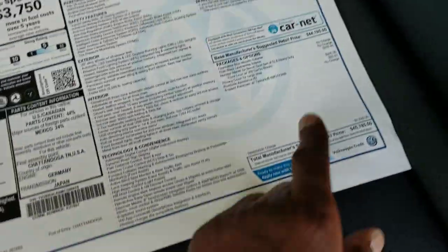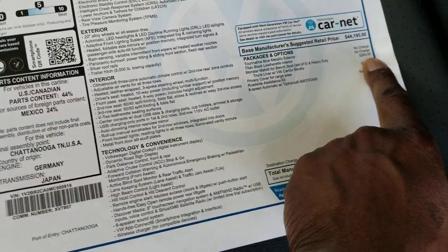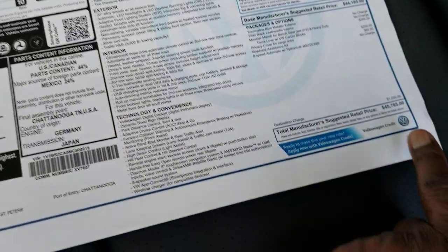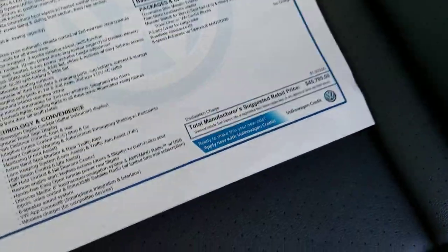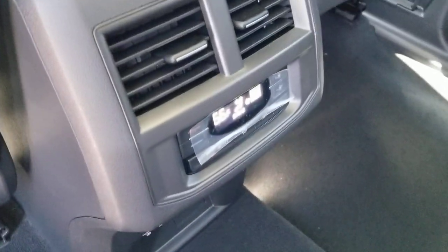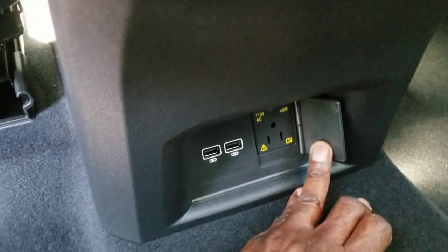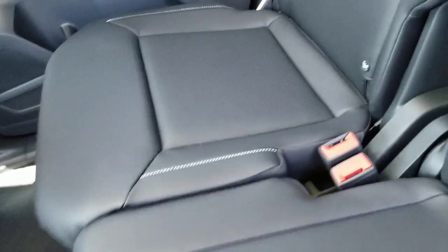The extras on this one are: monster mats for $285, a privacy cover for $200, and a roadside assistance kit for $85 — bringing this one to $45,785. The center armrest has an extra USB port. On the back side there are vents and climate control, two USBs, and a three-prong 115-volt plug so you can charge your laptop while driving. There are latch setups in all three positions — outboard, middle, and outboard — so you can have three front-facing or rear-facing car seats in this row.